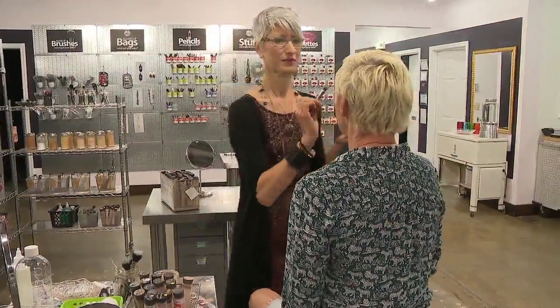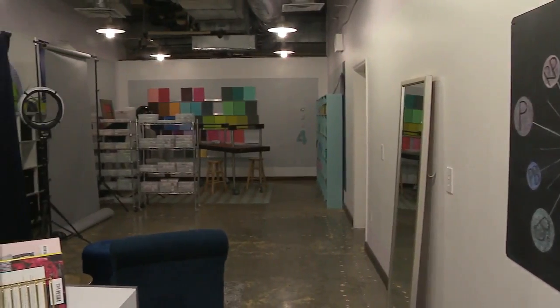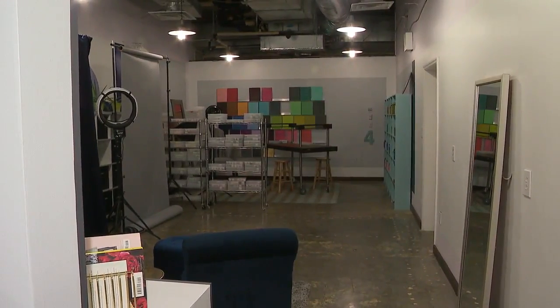Darren worked four years to come up with her system of finding all the colors that work best for your wardrobe, as well as home design — the EB Hue system, which is what we base all of our colors on now.